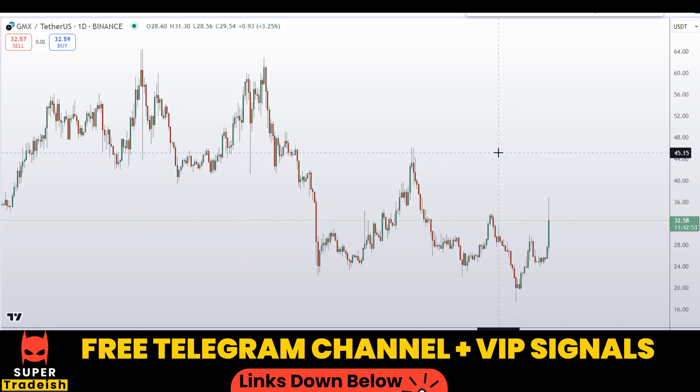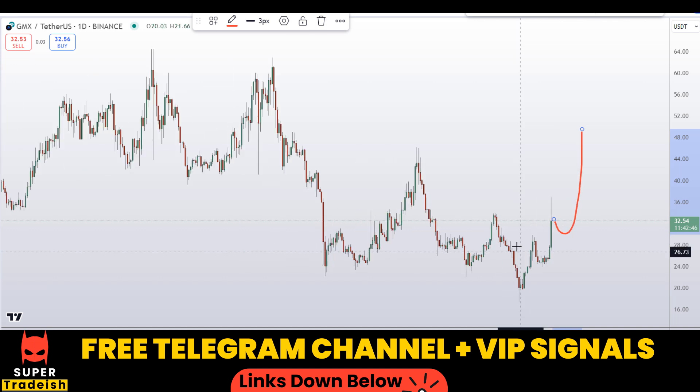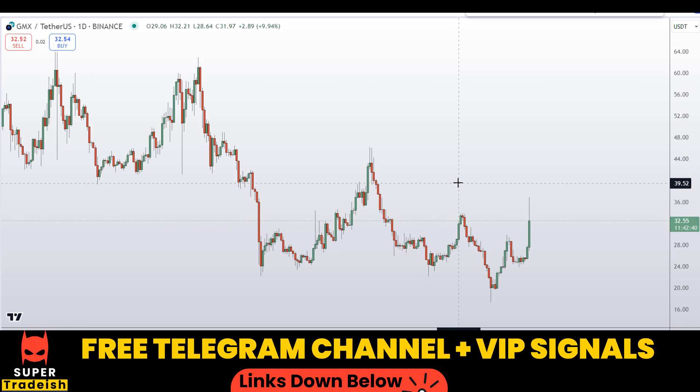The overall sentiment on the crypto market has improved dramatically in the last 24 hours, so this might be a very nice reversal area for the next leg towards the upside.